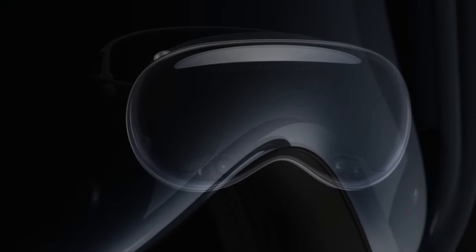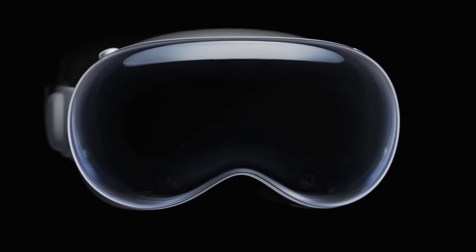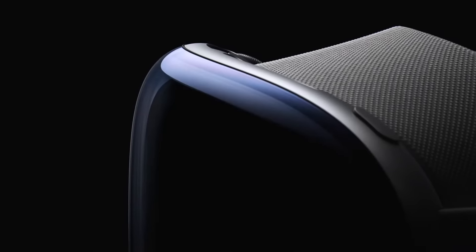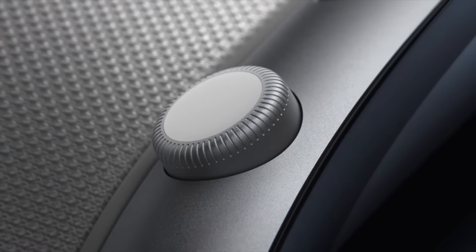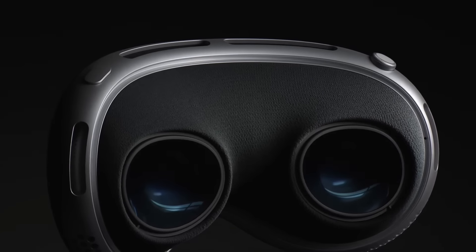In terms of its chipset, it's using Apple's M2 coupled with 16GB of RAM. And just to reiterate in terms of the displays — when I say 4K, it's 4K per eye — I have no doubt this is probably going to be the most stunning visuals we've ever had in both VR and XR for the consumer market, without a doubt.